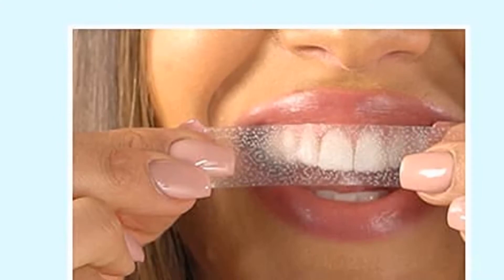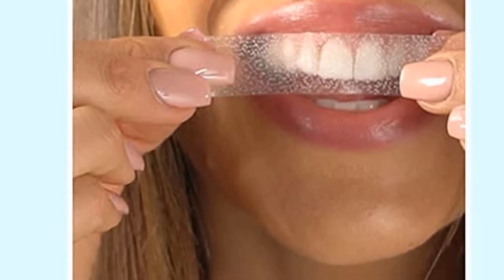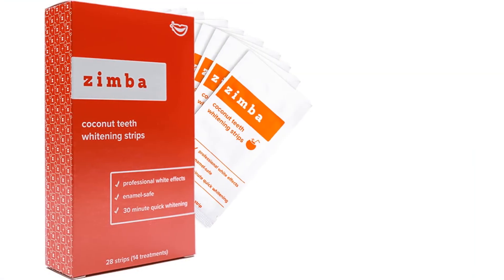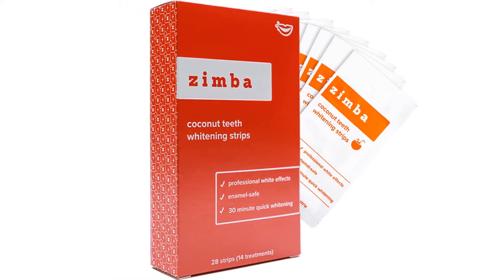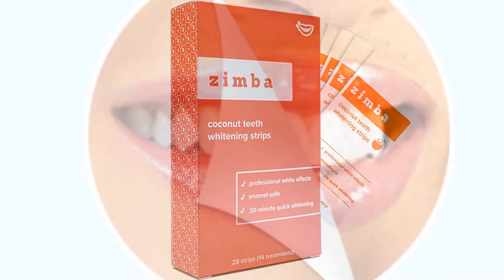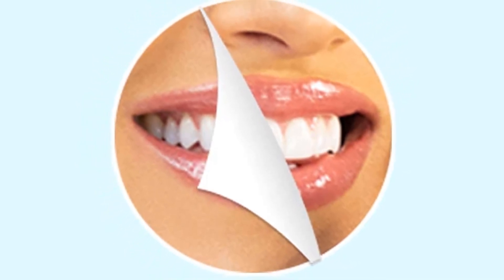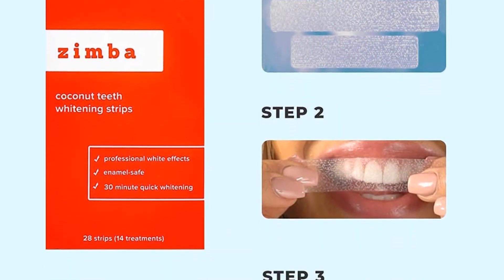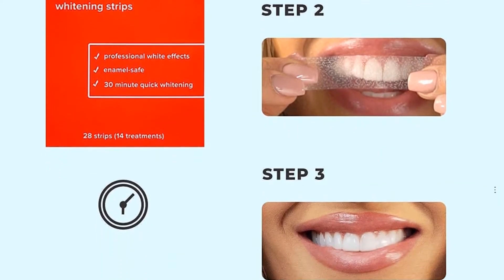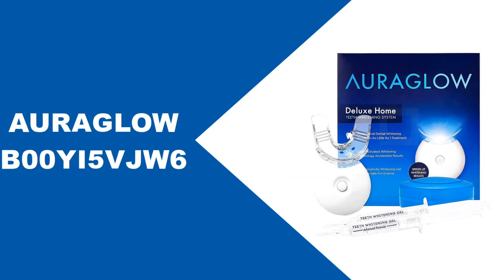Zimba Teeth Whitening Strips uses all-natural flavors to make every 30-minute whitening treatment more enjoyable. Each box comes with 28 strips, enough for the recommended 14-day treatment. It eliminates years of stains, leaving you with a brighter smile, and has been formulated to reduce sensitivity as much as possible. It has delicious natural coconut and mint flavors that act as an additional stain remover. These strips are enamel safe and use non-slip technology for a more even application. Your noticeably whiter smile can last for months after the two-week treatment.